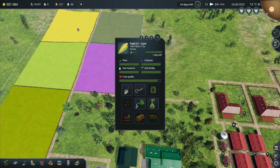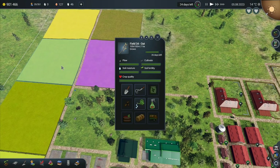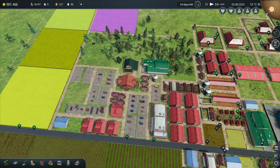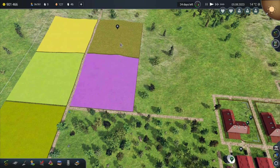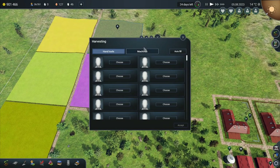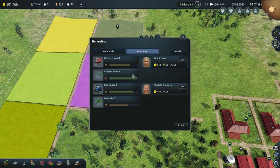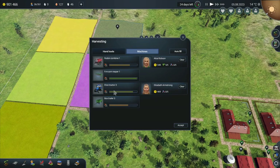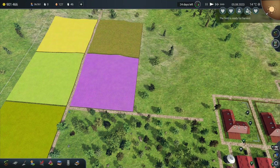Soil moisture is fine on those. That one's going to be ready to harvest any second, then we've got 26 days, 19, and 15. That is now ready to harvest, so we'll get this one going first. I'll go to machines and we've got the Rodon Combine with the nine metre corn reaper, and then we've got a tractor and a box trailer. So they can go up there and start harvesting that one.